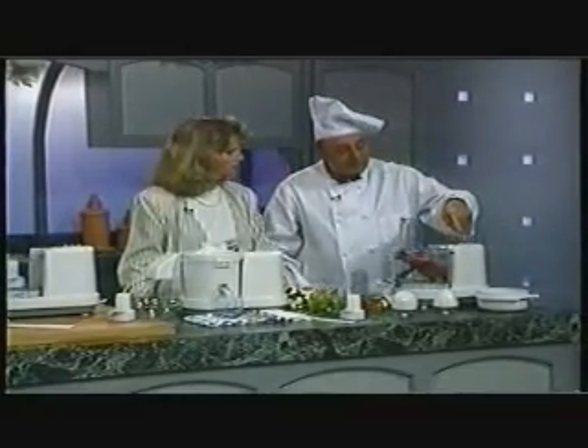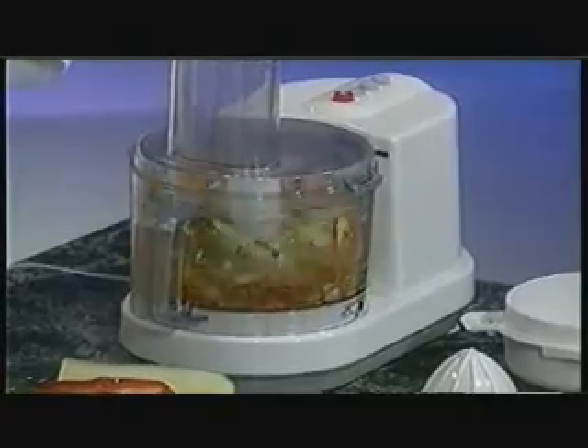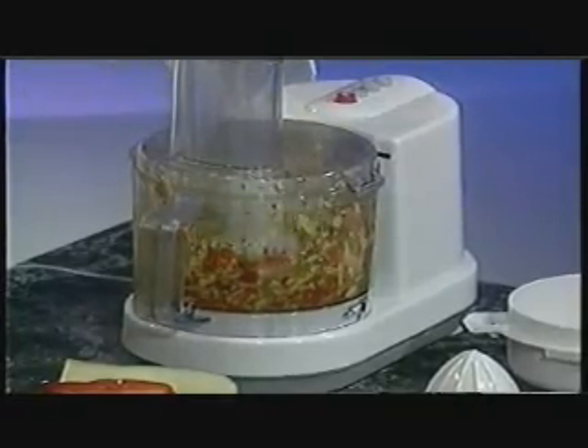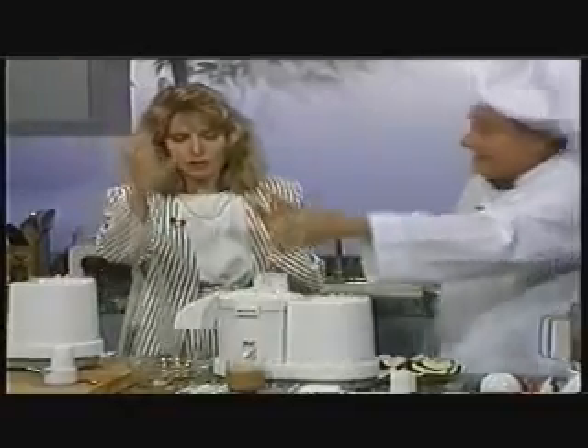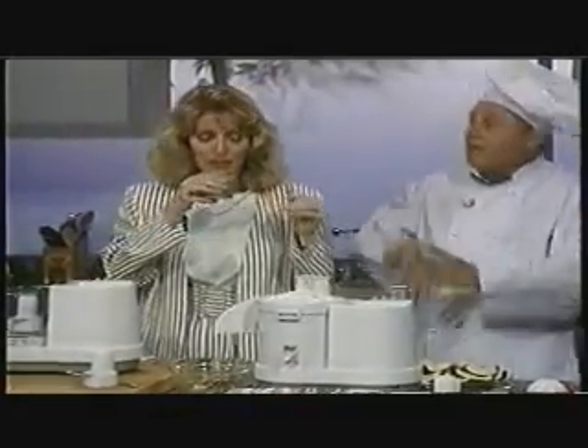You press the button, the vegetables are in. Done — in seconds. Now try this great juice. This is our apple-grape combination. Be creative, use your imagination. Create your own healthy and delicious juices. That's really very, very good.